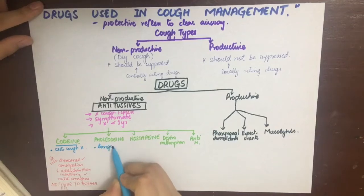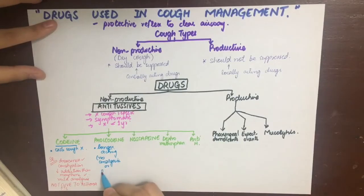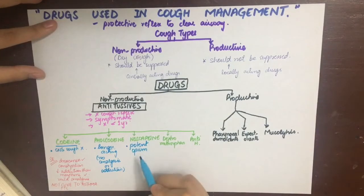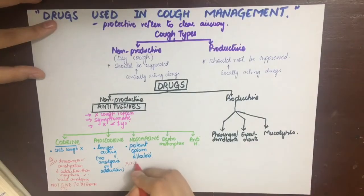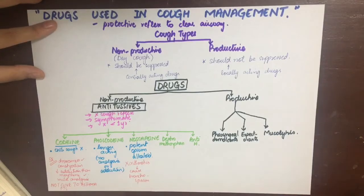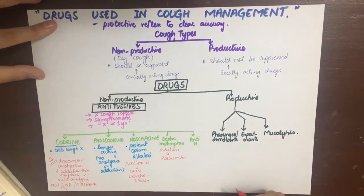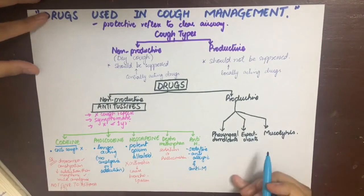Pholcodine is longer acting than codeine and has no analgesia or addiction liability. Noscapine is potent and is an opium alkaloid, so it should not be given to asthmatics as it can trigger bronchospasm. It has no analgesia, addiction, or CNS depression effects. Dextromethorphan is also a centrally acting antitussive agent; it can cause sedation and hallucinations, but has no addiction or constipation effects.